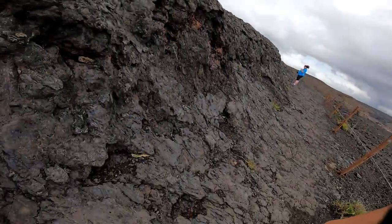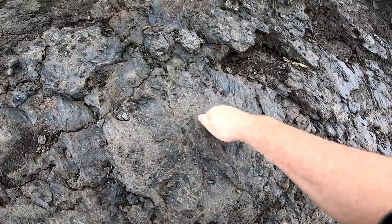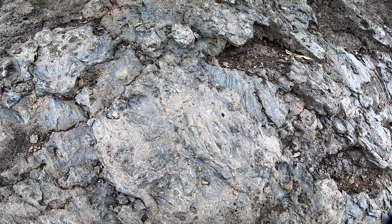Aunt Cindy is absolutely amazing, because she just showed me something. Check this out — this is rock! It's hollow! Absolutely amazing!